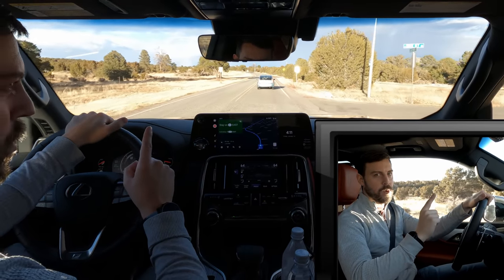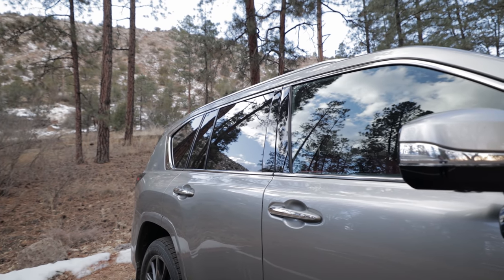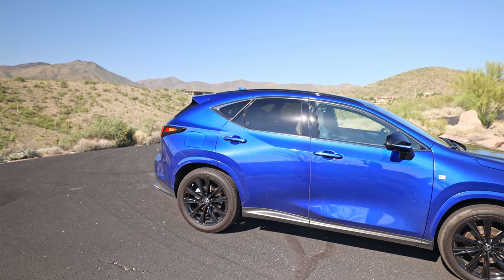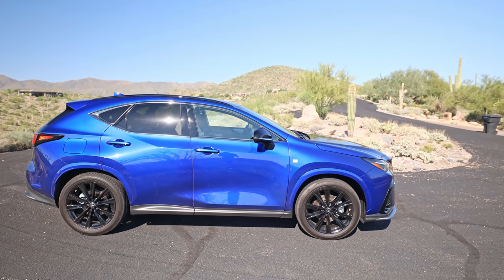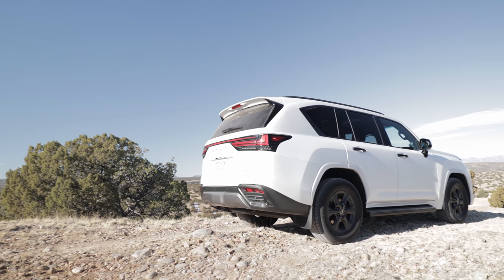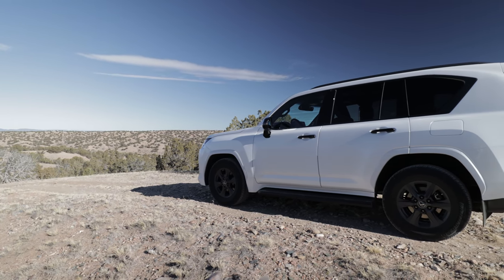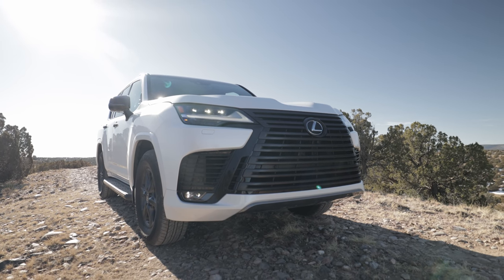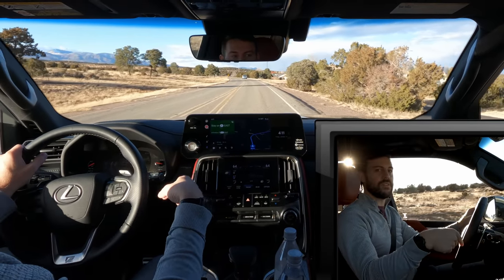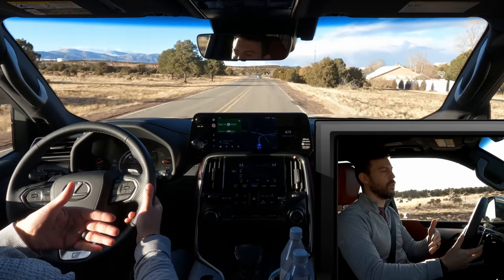Another thing that upset me about the F-Sport is that it still has chrome on the door handles, window surrounds, and mirrors. It makes me sick because they've been switching to dark chrome on a lot of their new F-Sport products — look at the new NX, for example. Then you get into this LX and it feels like they dropped the ball. But if you get the appearance package with the blacked-out grille, smaller wheels, blacked-out handles, window surrounds, and roof rails, that's actually more F-Sport than this vehicle in some ways.